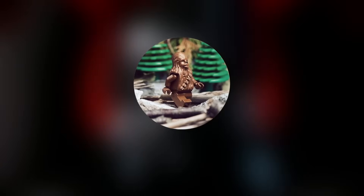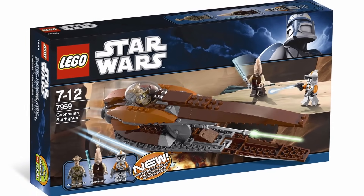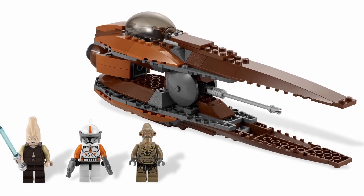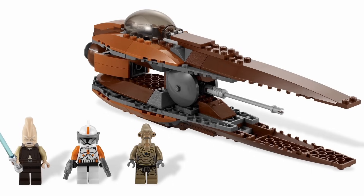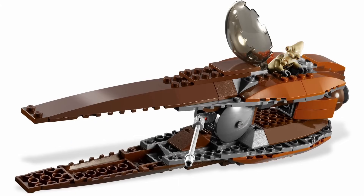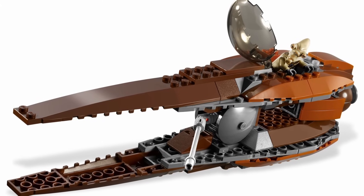The next honorable mention, or the 12th spot, is 7959 Geonosian Starfighter. This set was released back in 2011 with 155 pieces and a retail price of $30, which was pretty pricey for 2011. I think the Geonosian Starfighter is pretty much perfect — I don't think they could have done a better job — I just think $30 was a bit much for 2011; I think $25 would have been better.